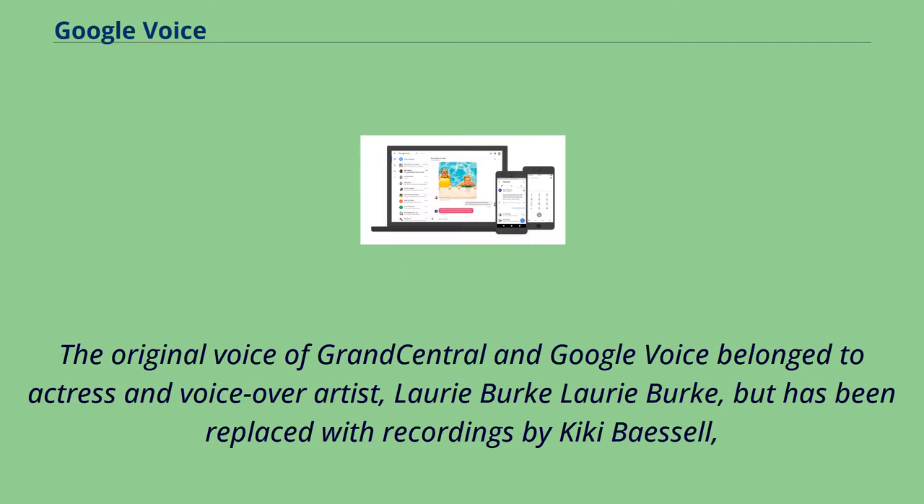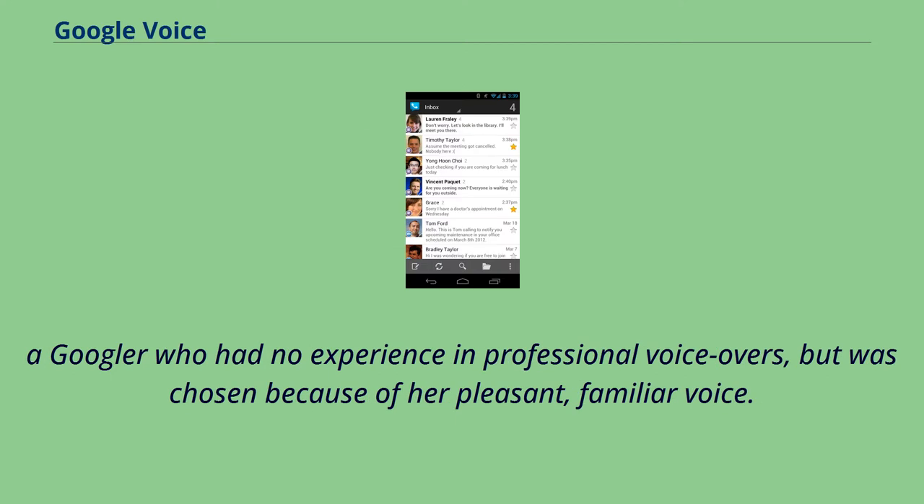The original voice of Grand Central and Google Voice belonged to actress and voiceover artist Lori Burke, but has been replaced with recordings by Kiki Basel, a Googler who had no experience in professional voiceovers, but was chosen because of her pleasant, familiar voice.